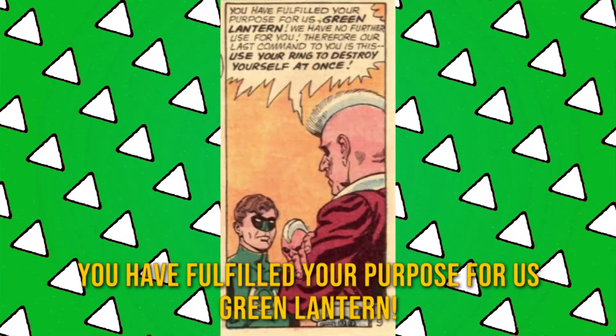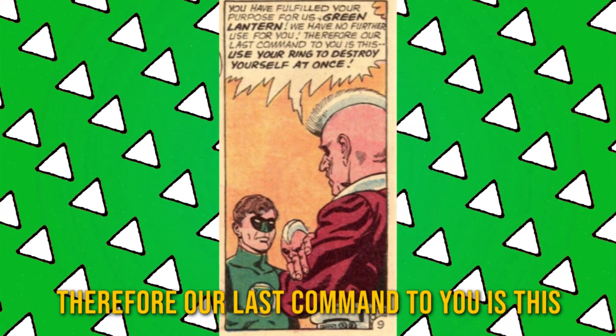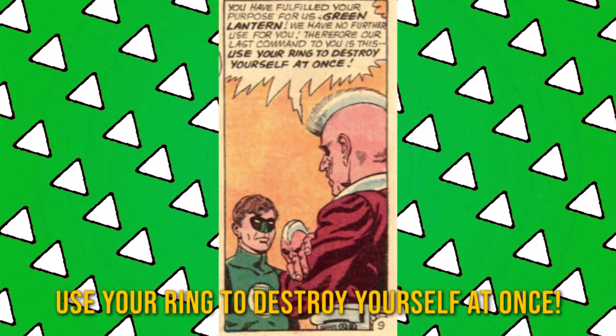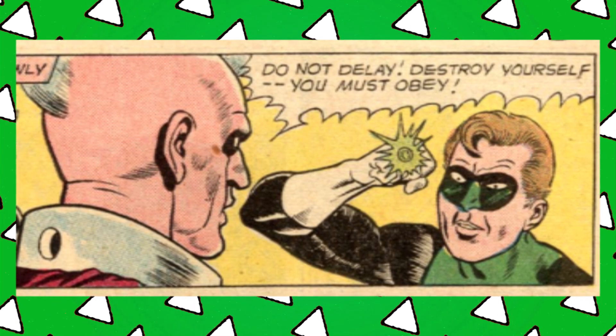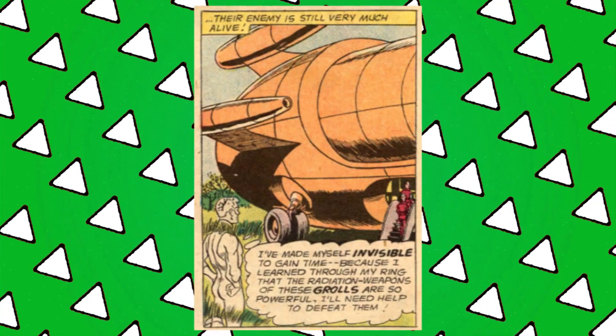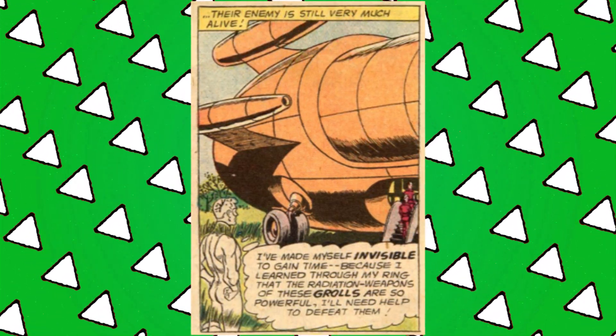'You have fulfilled your purpose, Green Lantern. We have no further use for you — therefore our last command to you: use your ring to destroy yourself at once.' Wait — are they planning to take the ring to keep controlling people, or is the control so total that people will just remain that way? That's too much power; no one should wield that much power. Look at Hal's 'I'm about to destroy myself' face — bask in it. So Hal disintegrates himself — or did he? No. He made himself invisible, another thing the ring can do which he most certainly does not take enough advantage of.